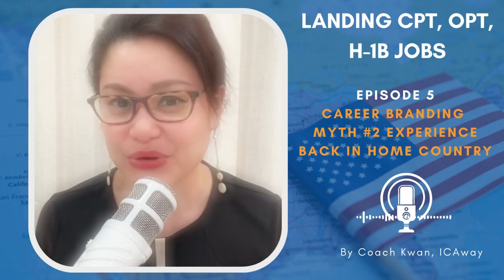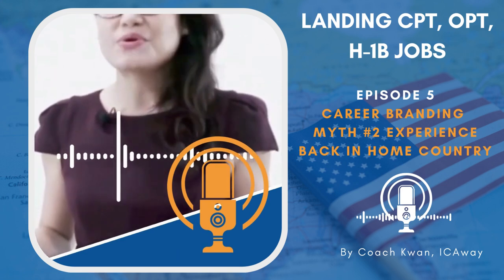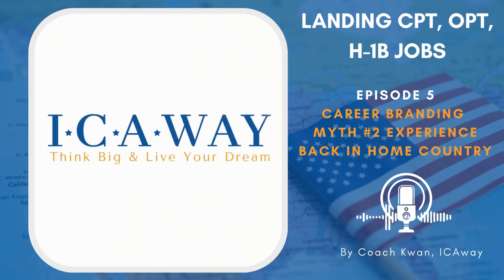Have a great day and I will see you next time. Think big and live your dream. Bye-bye.